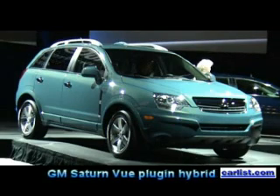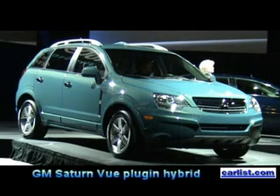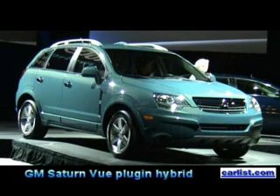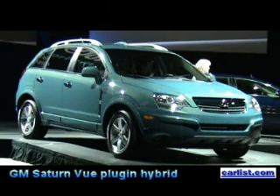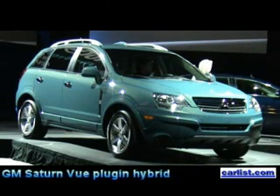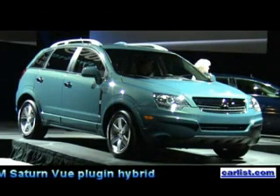In 2008, the VIEW will offer the first front-wheel drive application of our two-mode technology that we're also featuring in the Yukon hybrid. In this application, fuel economy will be improved by 45% over our conventional V6 powertrain.